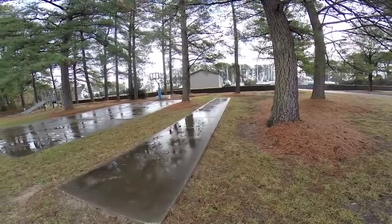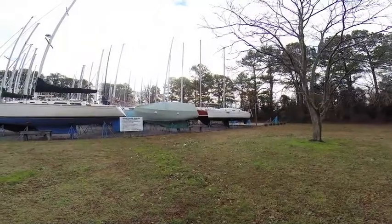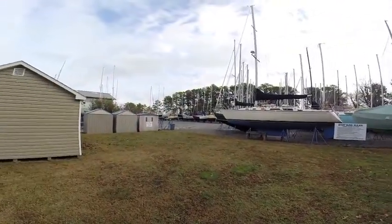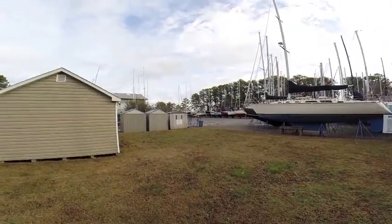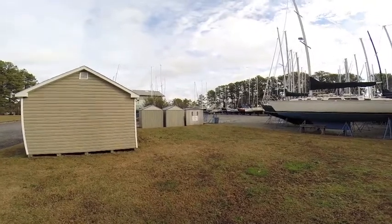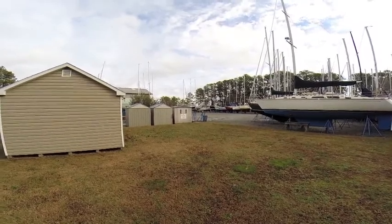I have not seen the shuffleboard court get any use. Here we are at the Regent Point Marina Boatyard. As you can see, most of the boats have been hauled out for the winter. There's a very nice boatyard facility here. The team that works for Paul Anderson is very competent — they charge very competitive rates and do great work.